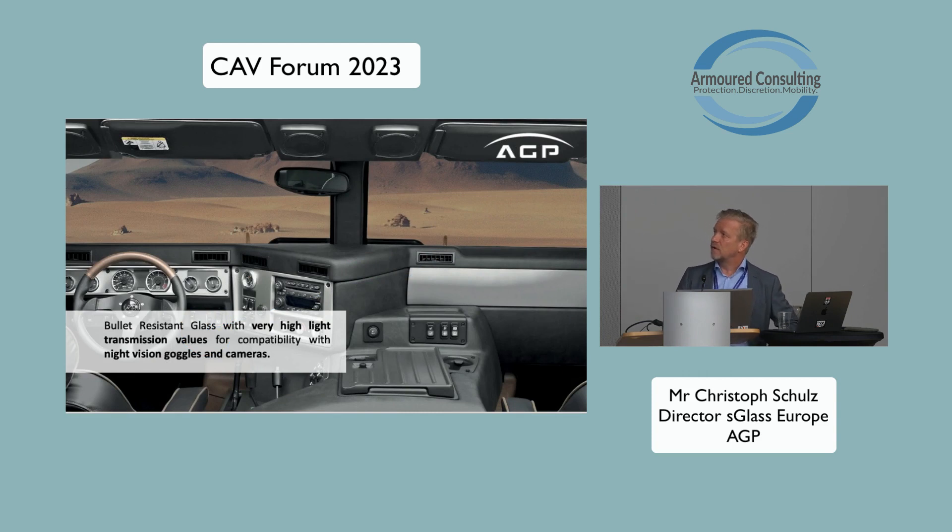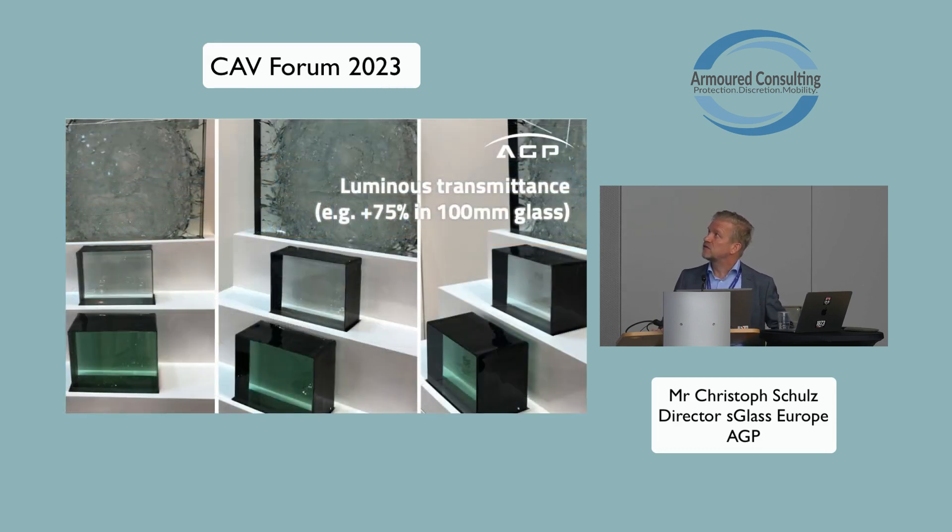We increasingly see clients asking for higher light transmission values. The thicker the composition, the lower the light transmission will be when using normal standard soda-lime glass. Using so-called 'white glass' — low-iron glass — with different materials, you can increase your light transmittance values to above 75% in a 100mm glass thickness. This will help your operators to use night vision goggles behind these glasses.